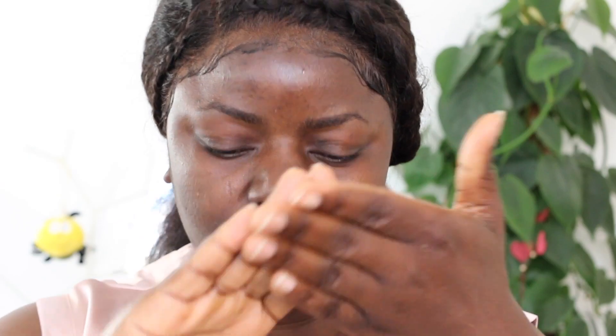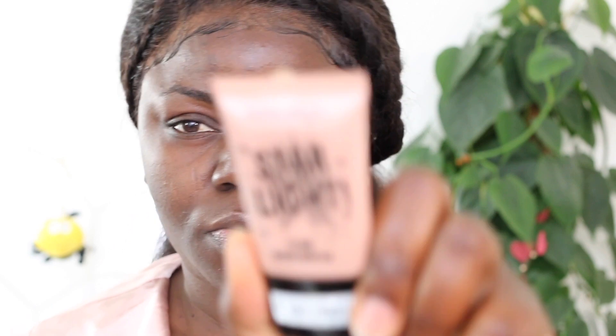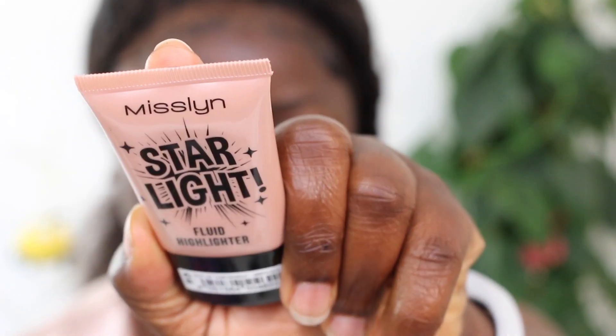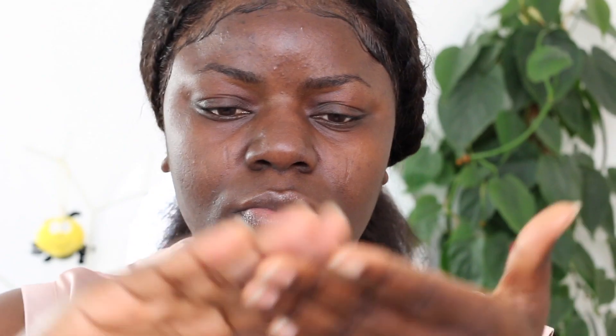For my primer I'm using the L'Oreal Infallible primer, applying that all over my face. The next thing I'm going to apply is this liquid illuminator by Miscellane - this is just going to give me extra glow from underneath my foundation.